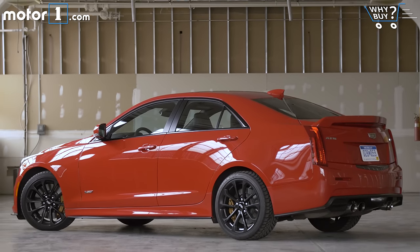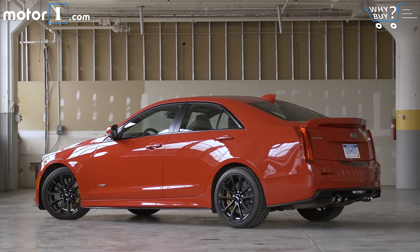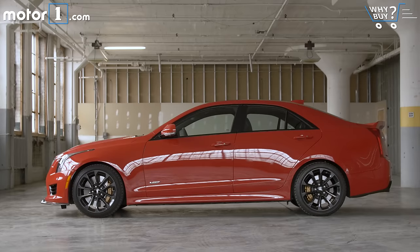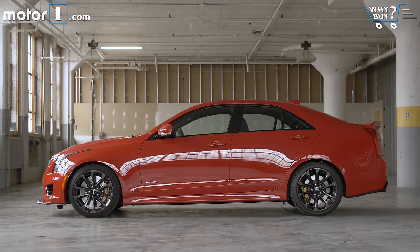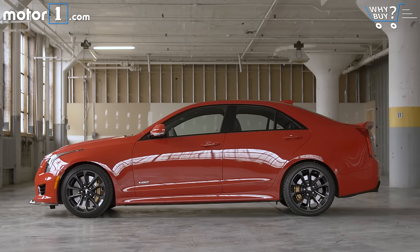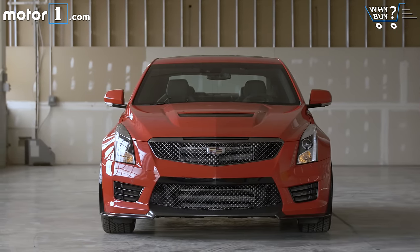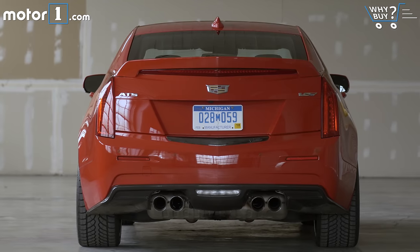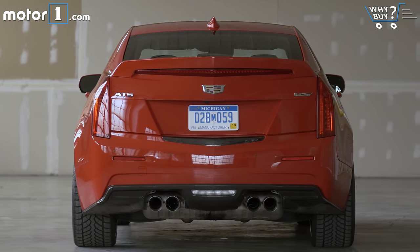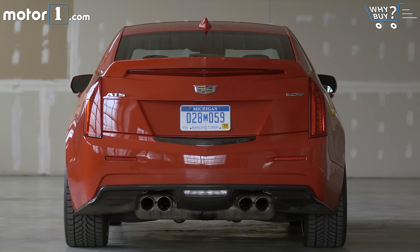I really like the sharp-edged modern looks of the ATS sedan, and amping it up with the V-series treatment makes the car look more thrilling. The big wheels, functional vents, wings, spoilers, and flared fenders all telegraph this car's serious potential. It's a great-looking car that manages to walk the line between flaunting its performance credentials and flying under the radar. I love it, especially with this red contrasting against all the black accents. Anyone in the know will instantly recognize the ATS-V as a serious machine.